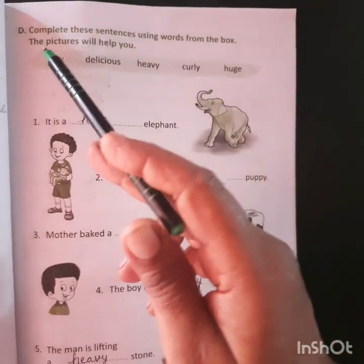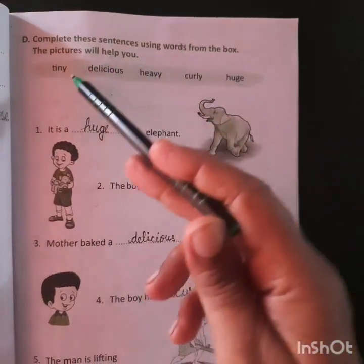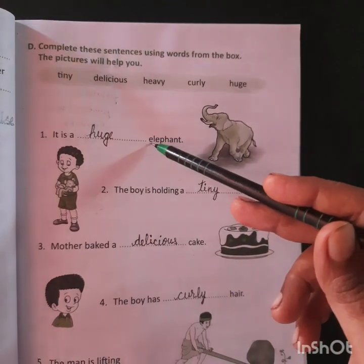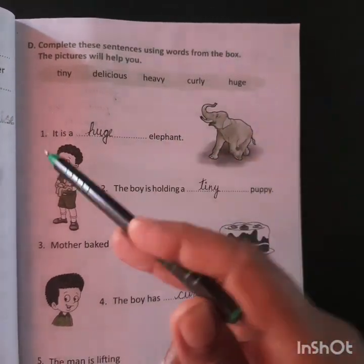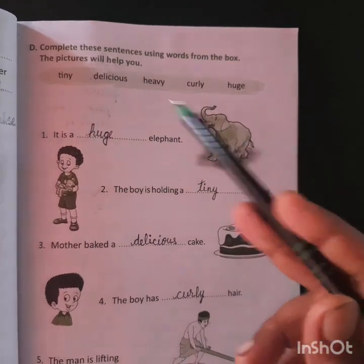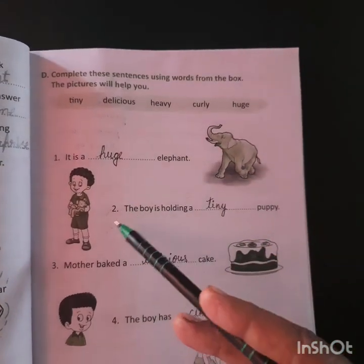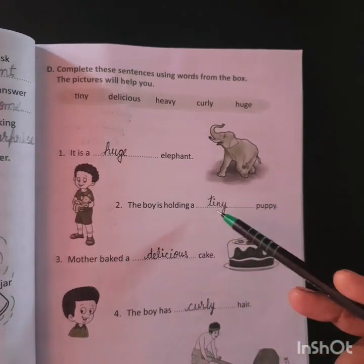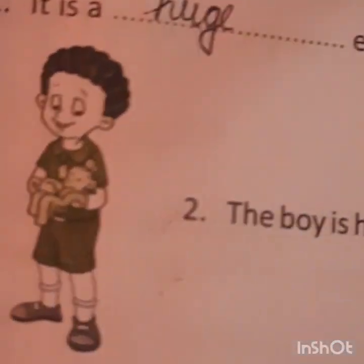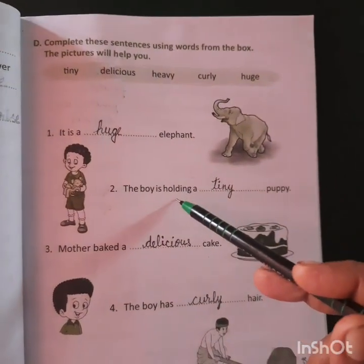Exercise D: complete these sentences using words from the box. The pictures will help you. Sentence number one: 'It is a ___ elephant.' Taking help from the picture, we will write 'huge.' It is a huge elephant. Second one: 'The boy is holding a ___ puppy.' The puppy is tiny, so we take the word 'tiny' from the option box. The boy is holding a tiny puppy.